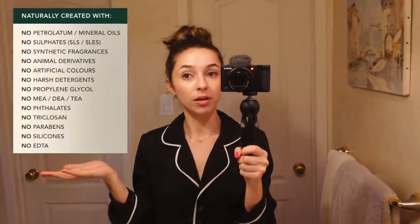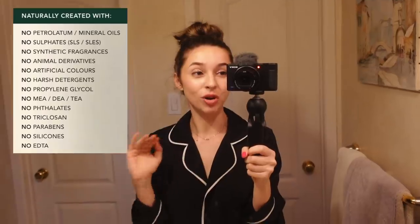I've been using the Sukin products and I am in love with them. They're an Australian brand that is all natural, vegan, paraben free, sulfate free, and cruelty free — they don't test on animals at all. I'm going to put a list on screen of all the ingredients they do not include in their formulas, which is amazing. They are also carbon neutral, which is just incredible.